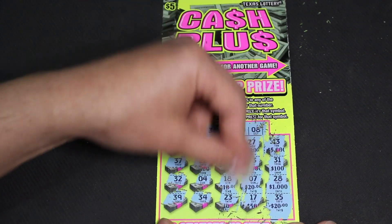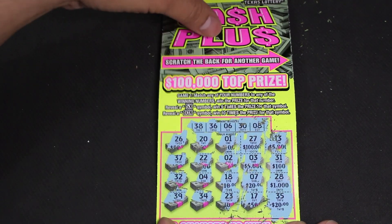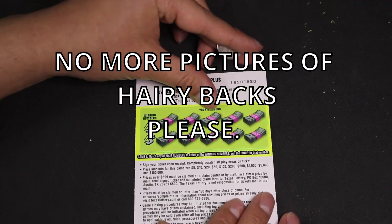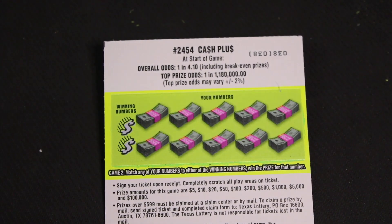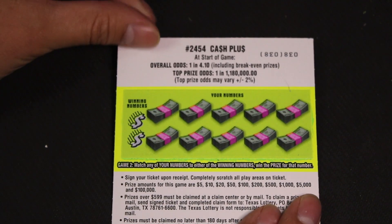So we didn't win in the first one, but that's how we get to scratch the back for another game. So let's go ahead and scratch the back now. Oh, look at that! Have you guys ever seen anything like this? First time I see something like this — this is great marketing from the Texas Lottery.